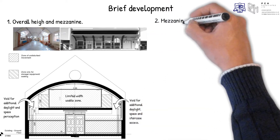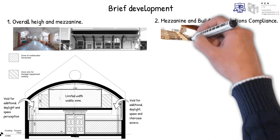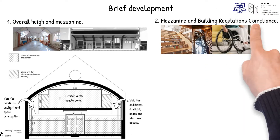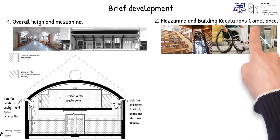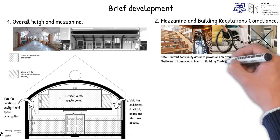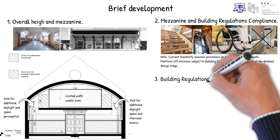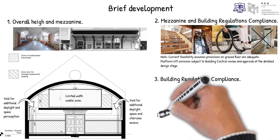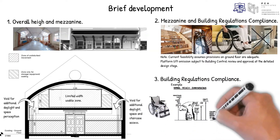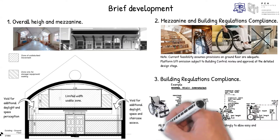Second, mezzanine and building regulations compliance: the design ought to include two staircases as an alternative means of escape for fire, and a platform lift for disability discrimination act compliance. For the latter, it was assumed that the school could provide on the ground floor the same accommodation for DDA users. Third, building regulations compliance: all of the ground floor space to be fully accessible by wheelchair users. In order to achieve compliance, all the furniture was to be scaled and spaced accordingly to allow easy and unobstructed navigation.